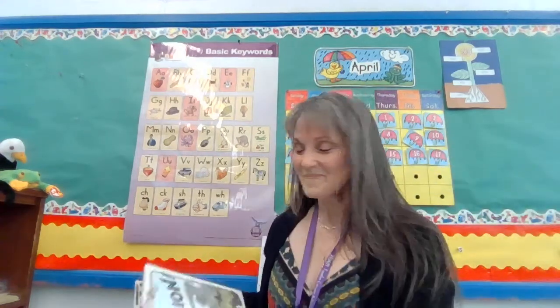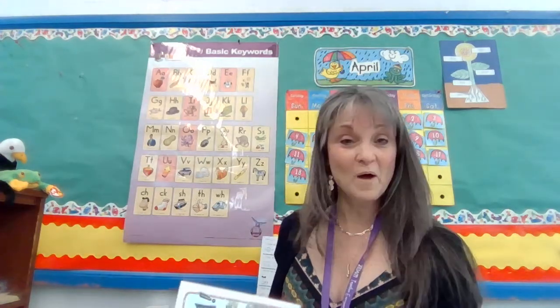Jan Brett. I went to see Jan Brett one time, and she was even able to autograph a book for me, and I got to hear her read a book. And more than the books she writes, it's the way she illustrates them. The pictures have beautiful details, and sometimes they even have secrets. She puts a lot in the borders.